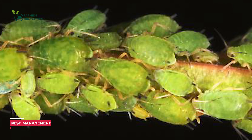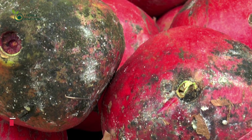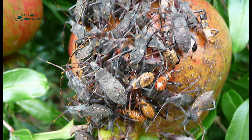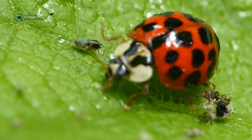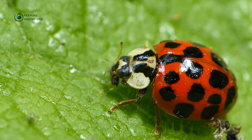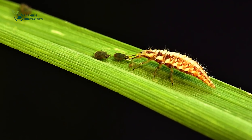Aphids are one of the most dangerous enemies of pomegranate fruits. These tiny insects feed on the sap of the pomegranate tree, causing damage to the leaves, shoots, and fruit. Natural predators such as ladybugs and lacewings can help keep their population in check. Farmers also employ the use of chemical pesticides to effectively protect the orchards.